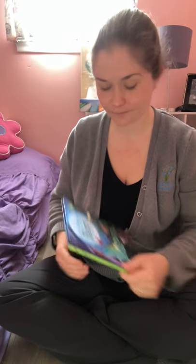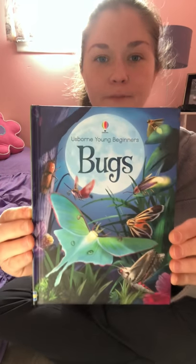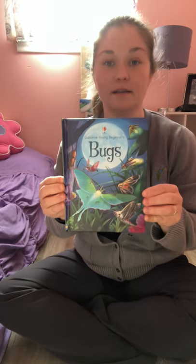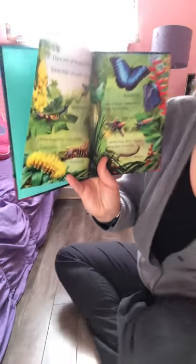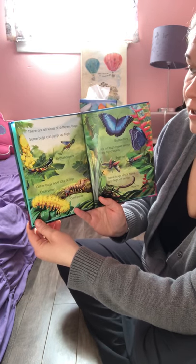Hi boys and girls, do you remember last week when I said that maybe we'd have a little lesson on insects? Let's do that now. I have this book called 'Bugs' — this is one of the Usborne Young Beginners, and I love these books because their pictures are so beautiful.